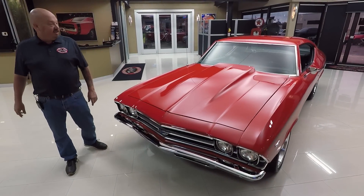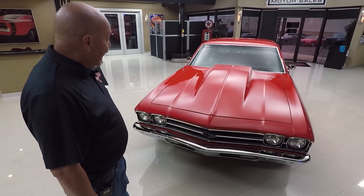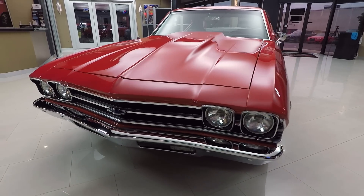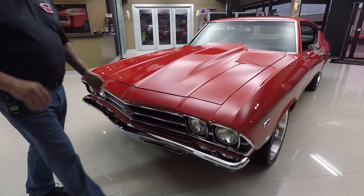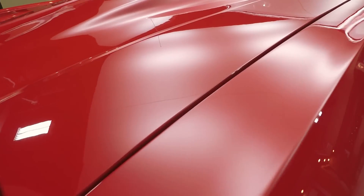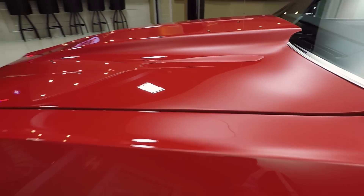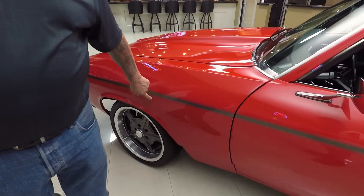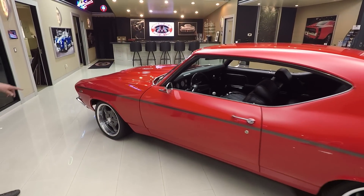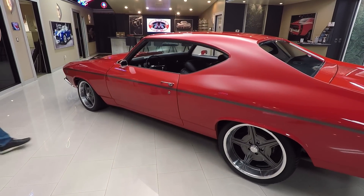Let's look at this Chevelle — she is sharp. 572 power under the hood, cowl hood, chrome on the front looks brand spanking new, grill looks good, and that paint is electric — it looks like it's turned on. It is smooth as can be, a great color red. The lines on the hood look great; I love the little charcoal gray stripe going down the sides. It matches the color of the wheels — the wheel and tire combo on the car really sets it off.